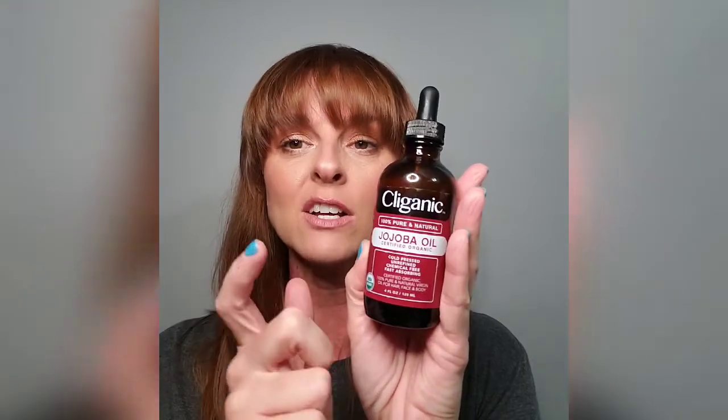This jojoba oil I got on Amazon is 100% pure, natural, cold-pressed, unrefined, chemical-free, and fast absorbing. From what I've been reading, jojoba oil is like the second best oil closest to your own skin. I started putting it on my neck and chest — I've had skin cancer removed in a couple places. I'm 42 and when I was a kid we put baby oil on and laid out in the sun — don't do that.